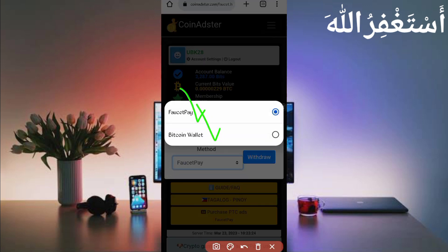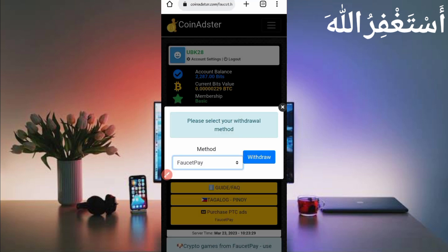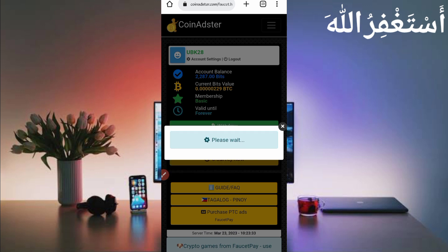Use FaucetPay — just click on FaucetPay. If you don't have a FaucetPay account, the link is in the description. Create your FaucetPay account, then click on Withdraw. Here you can see you need to click to set your address — paste your FaucetPay Bitcoin address. Then enter the total amount you have available. The minimum withdrawal is 500 Bitcoin Satoshi, which you can earn easily from Termux.